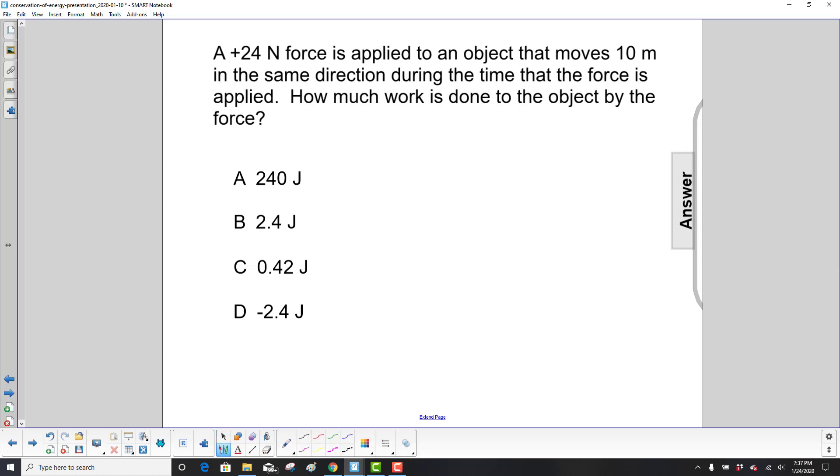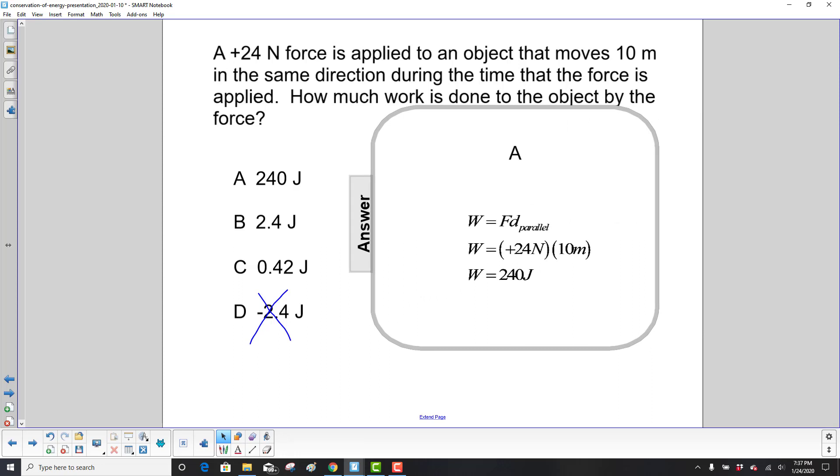Since the force is in the same direction, we will have positive work. That means we can eliminate this answer even before we do any calculations. But let's do the calculation.